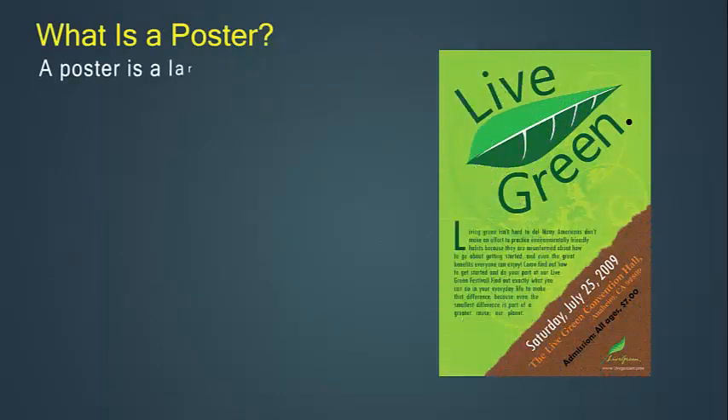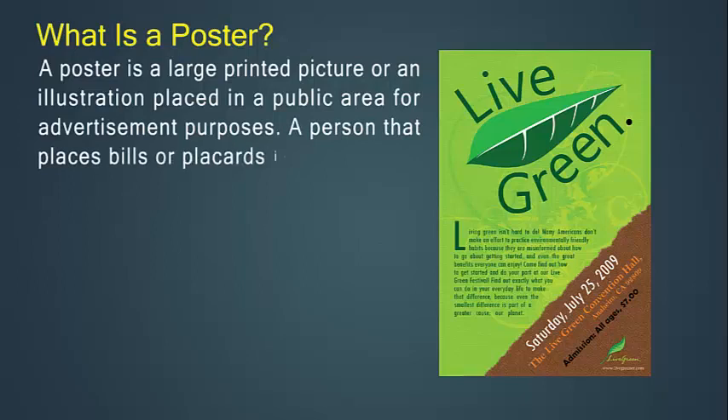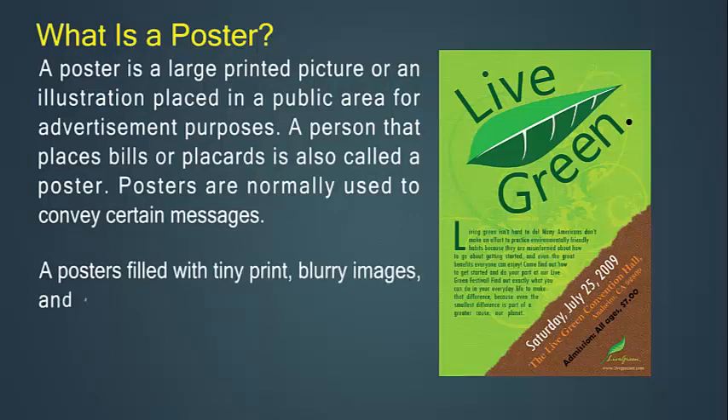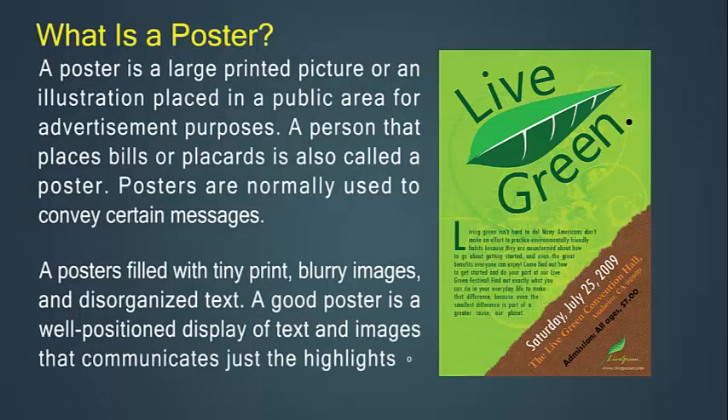A poster is a large printed picture or illustration placed in a public area for advertisement purposes. Posters are normally used to convey certain messages. A poster filled with tiny print, blurry images, and disorganized text is ineffective. A good poster is a well-positioned display of text and images that communicates just the highlights of your program to a mobile audience.